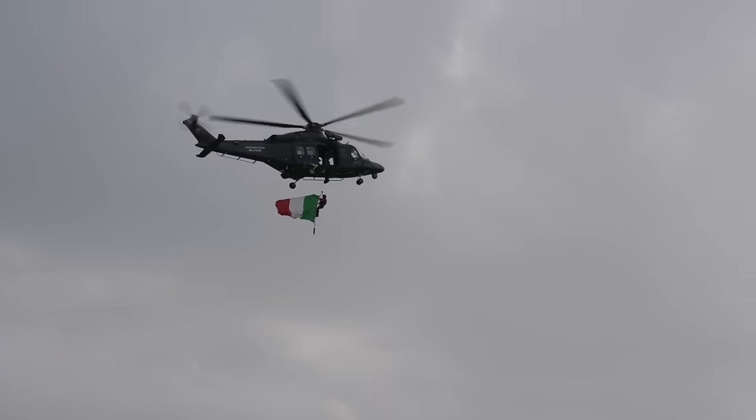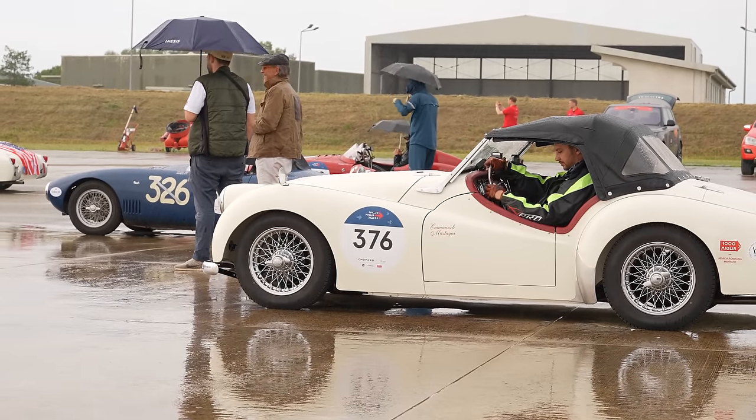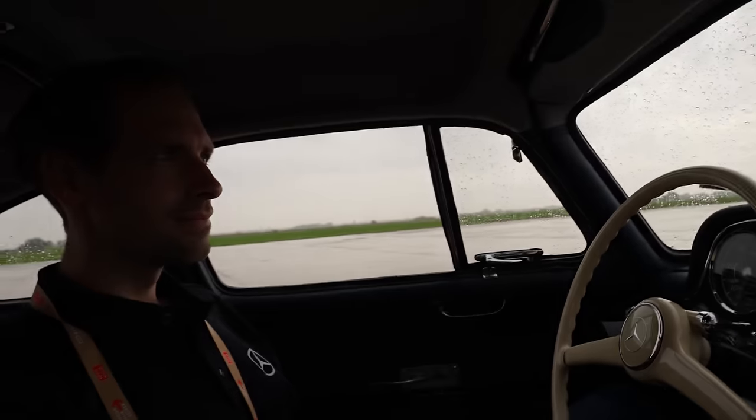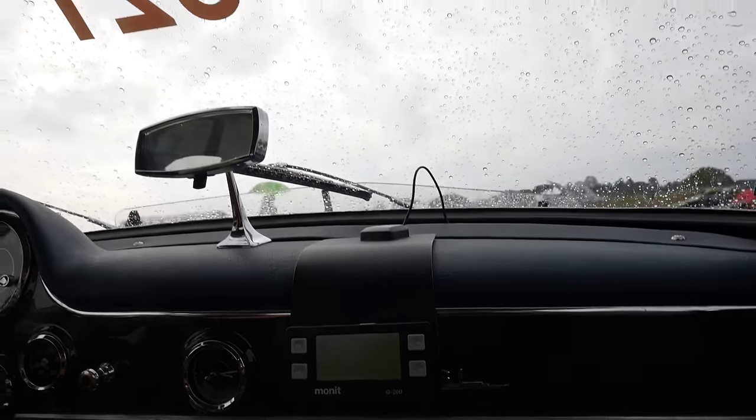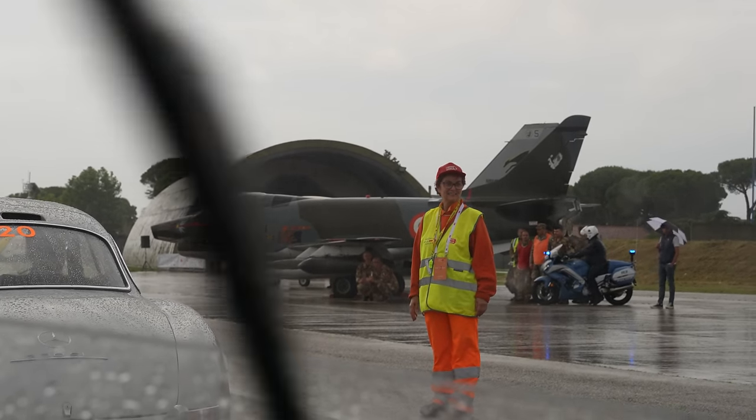There are certain timed challenges throughout the day, and you stop at checkpoints so they verify you took the right route. They stagger the start — three cars every minute, so basically every 20 seconds another car goes. We're in queue now waiting. Our number is 321. It makes it nice so cars are spread out. There's even a big military helicopter out here with an Italian flag.